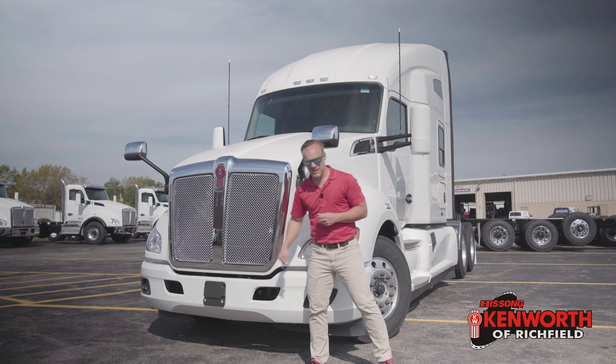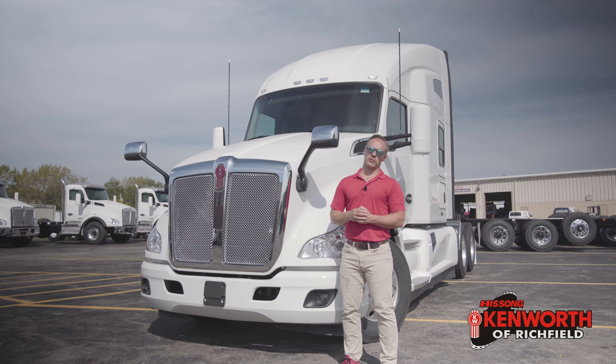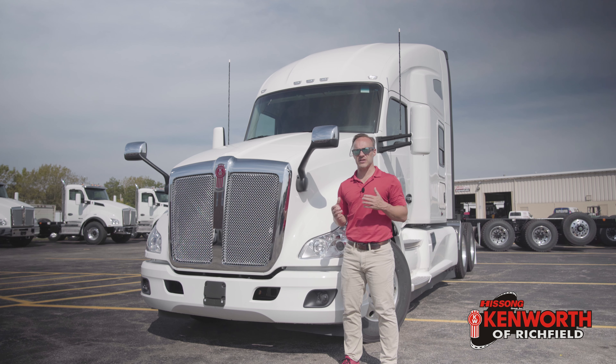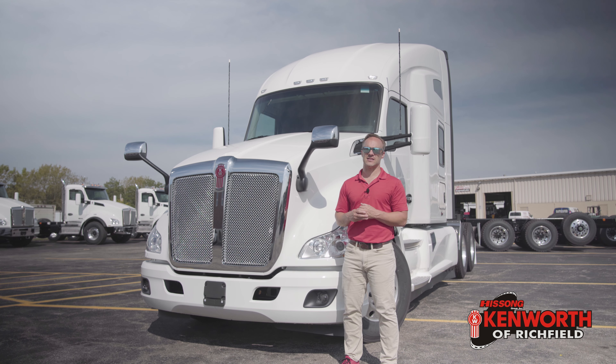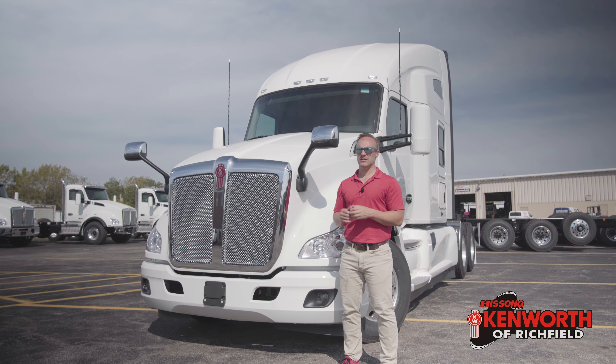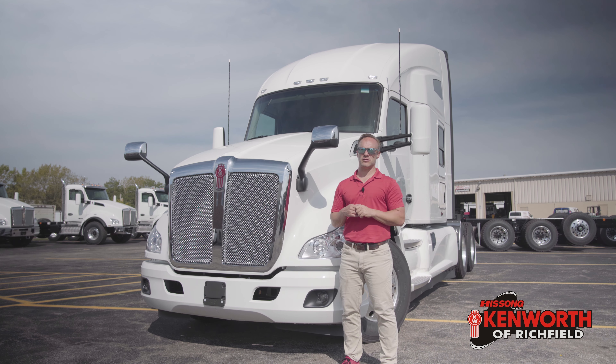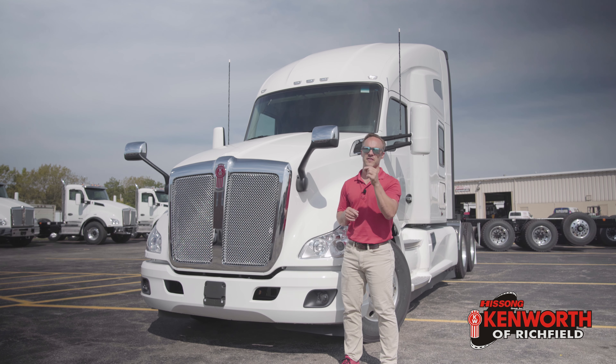Just behind that, the next thing we've got in line is the Bendix adaptive cruise control setup. Over this past weekend I actually spent some time in a truck that has that system, and I can really start to see why guys like it. I've heard some complaints about it — we're going to address those in a future video, so make sure you're subscribed for that.